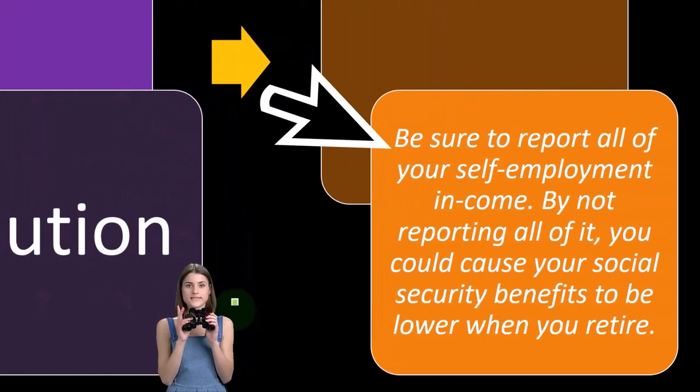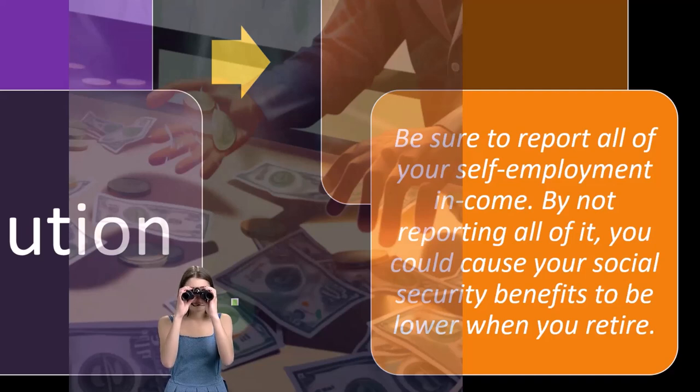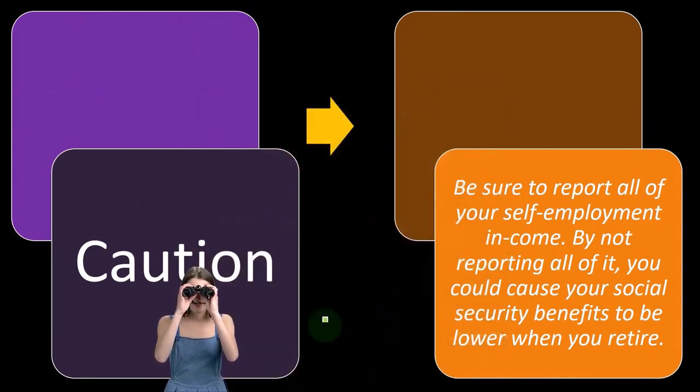Caution: be sure to report all of your self-employment income. By not reporting all of it, you could cause your social security benefits to be lower when you retire.